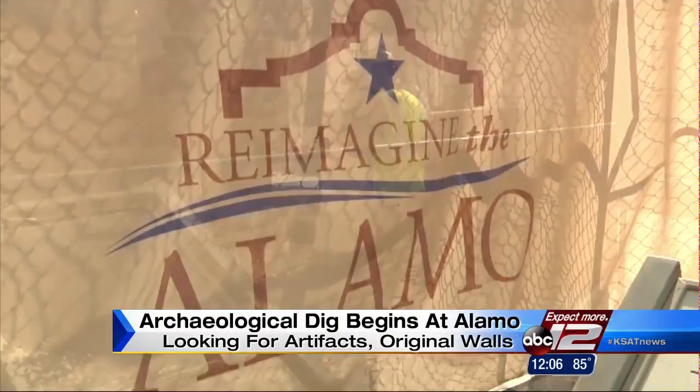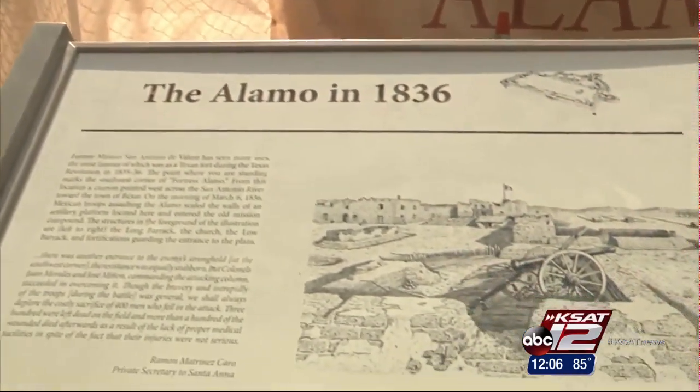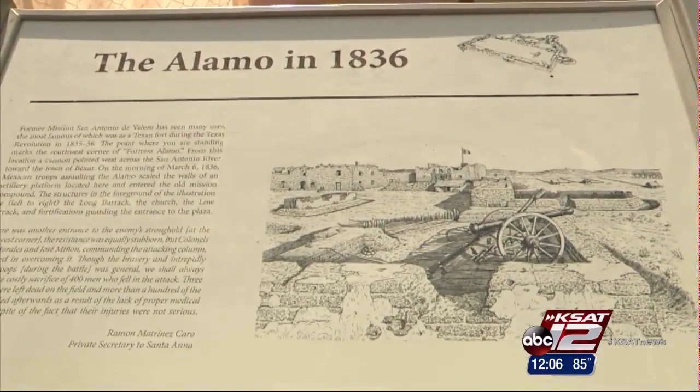Right now, the site is designing a new master plan called Reimagine the Alamo. The dig should give them information to decide how they want Texans to experience the historic battlefield. For the master plan team to really get a sense of where the world heritage boundaries exist and how they're going to develop the site, they really need to know where those walls were when this was a mission and then subsequently through the battle period.